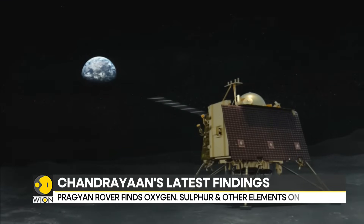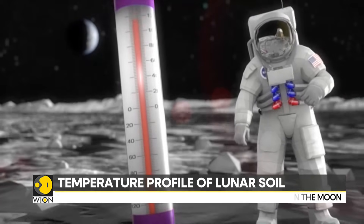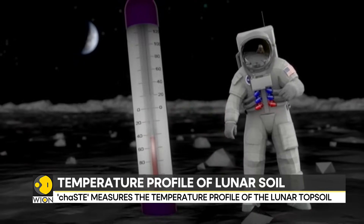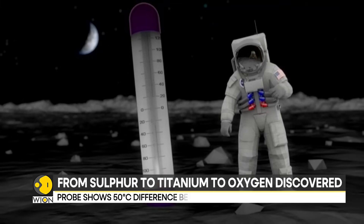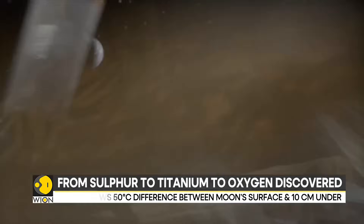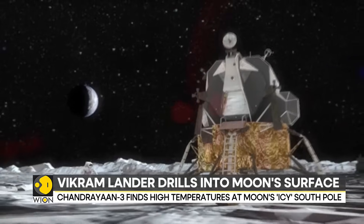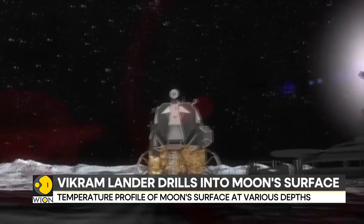So why is this so important? Well, the temperature variation shows that the moon's topsoil is a powerful thermal insulator. This property could be used to build habitats for humans — it could shield moon inhabitants from frigid conditions and harmful radiation. Clearly, there is a lot more to explore about the mysteries of the moon.